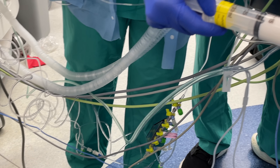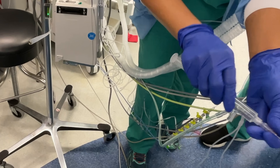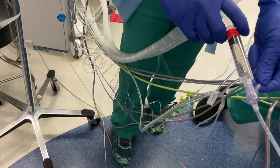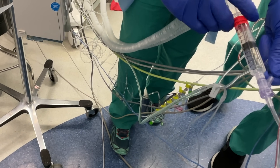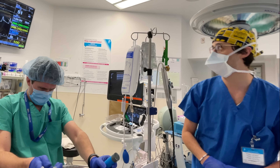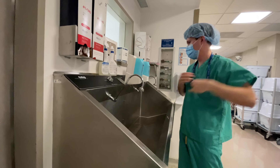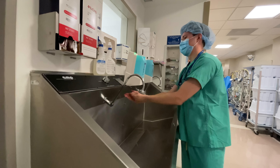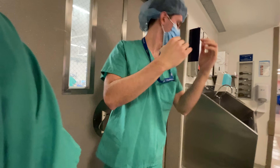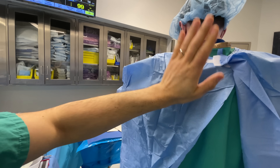Anesthesia is carefully induced with a combination of fentanyl and propofol, followed by the paralytic rocuronium to facilitate intubation and keep the patient's body motionless during surgery. Once the patient is under general anesthesia, an endotracheal tube is inserted to support the patient's breathing during surgery. Now we get ready to place the central line, which is a sterile procedure. I notably made my useful contribution to this case by helping Dr. Standard put on his sterile gown.